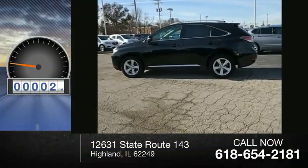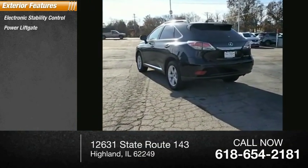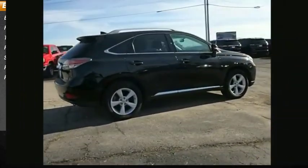This vehicle has less than 75,000 miles. Here are some of this vehicle's great options: electronic stability control, power lift gate, traction control, remote keyless entry, speed control, rear window defroster, rear window wiper.